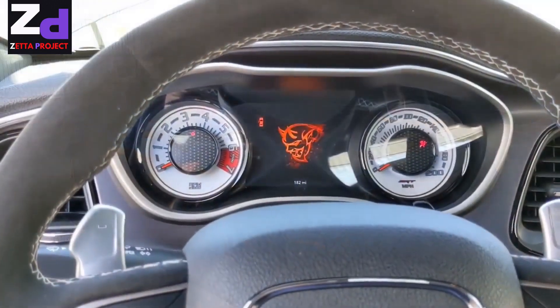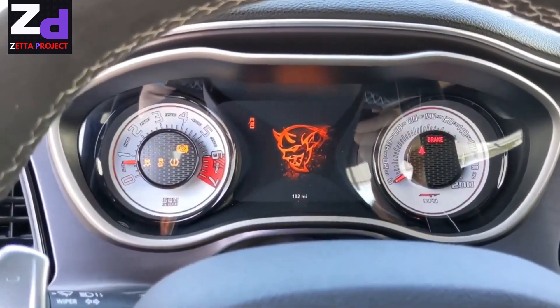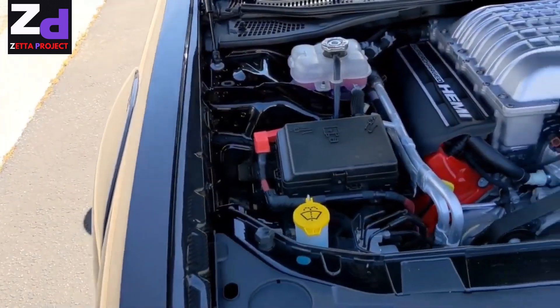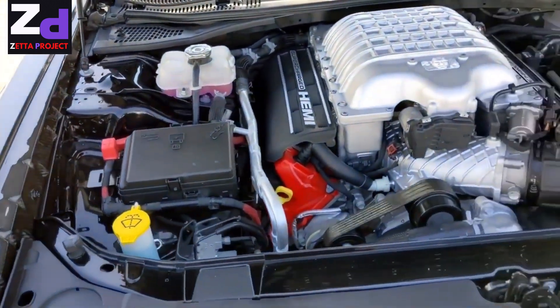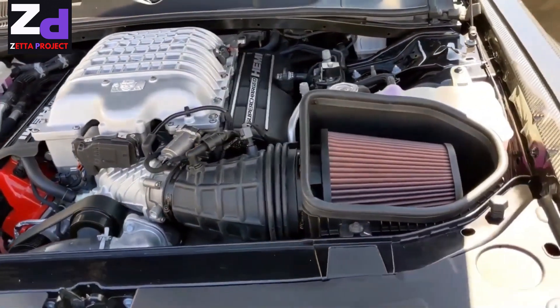The result is a claimed 1,203 horsepower on E85 — a blend of 85% ethanol and 15% gasoline available at some gas stations. Speed Corea also added a new torque converter to the stock 8-speed automatic transmission to handle the extra power.